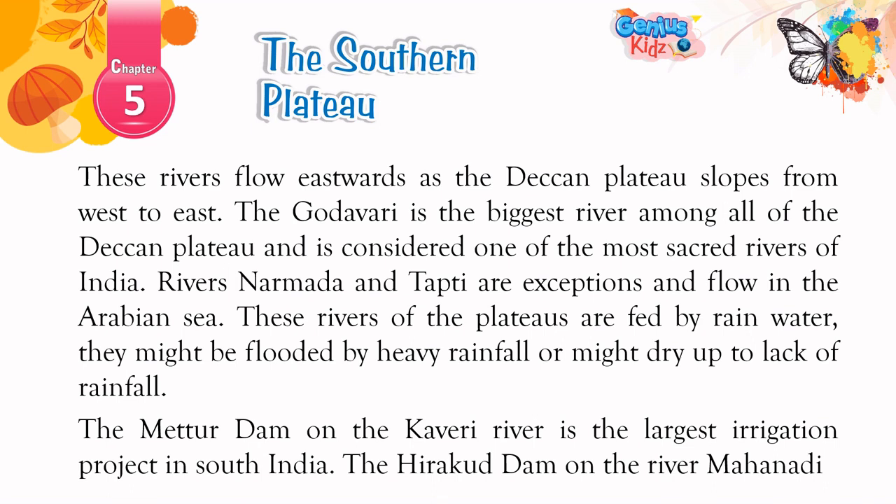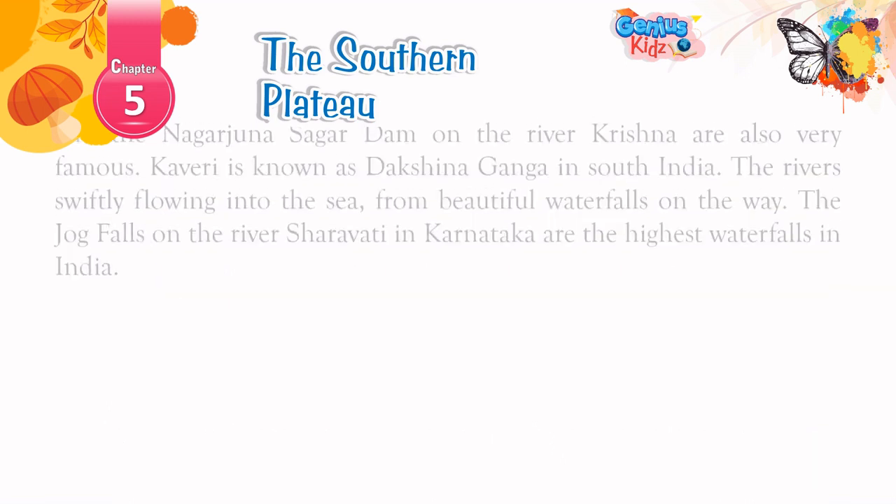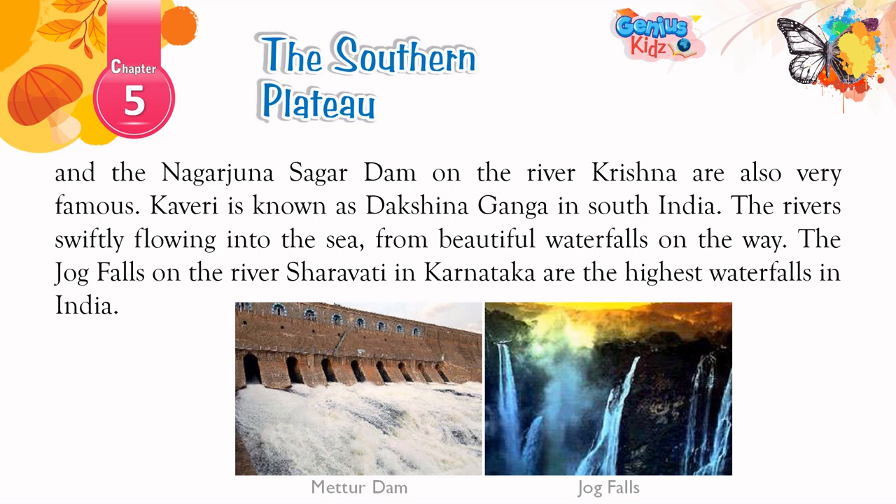Rivers Narmada and Tapti are exceptions and flow into the Arabian Sea. The rivers of the plateaus are fed by rainwater and might be flooded by heavy rainfall or might dry up due to lack of rainfall. The Mettur Dam on the Kaveri River is the largest irrigation project in south India. The Hirakud Dam on the river Mahanadi and the Nagarjuna Sagar Dam on the river Krishna are also very famous. Kaveri is known as Dakshin Ganga in south India. The rivers swiftly flow into the sea, forming beautiful waterfalls on the way. The Jog Falls on the river Sharavati in Karnataka are the highest waterfalls in India.